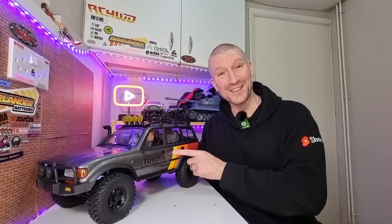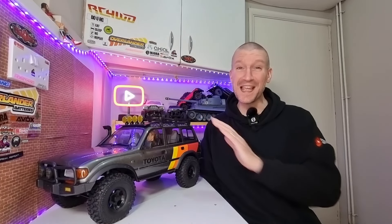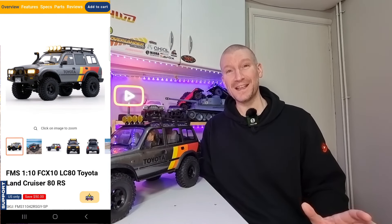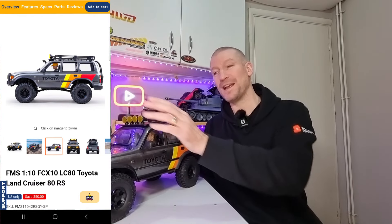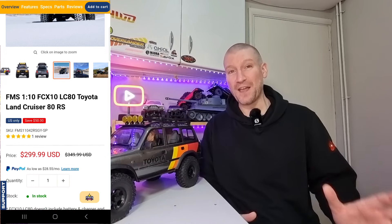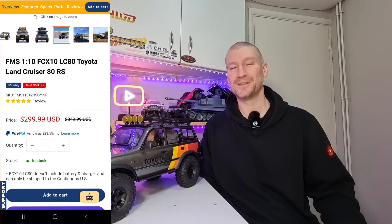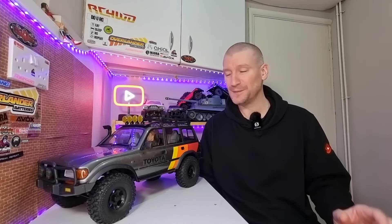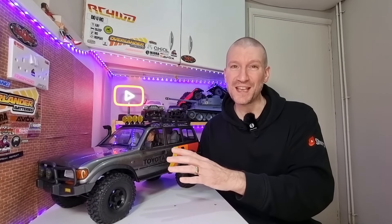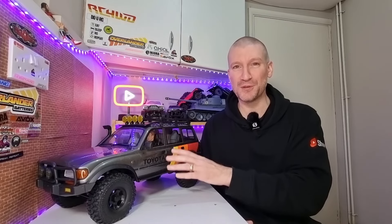First off, we've got the FCX10 LC80 from FMS. This is FMS's latest 1/10th scale release — it's got a two-speed gearbox and a six-channel transmitter. They still have this one available for $299, and it does include the full interior and the front bumper. In my opinion, this is a really good rig — basically FMS's version of a TRX4 Sport. It doesn't have all the bells and whistles of the FCX10 K5 Blazer, but it still performs really well out of the box. I've got a full review on my channel, including a comparison with the previous FCX10 K5, so check that out if you're interested.